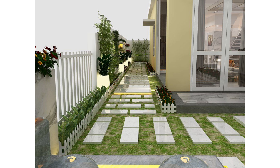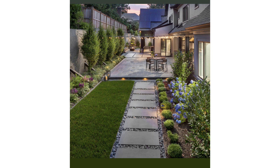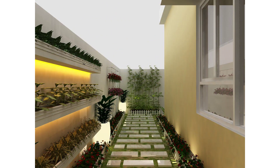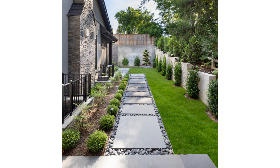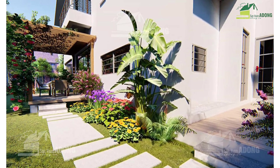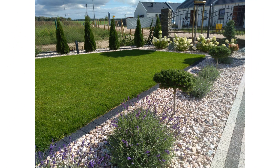A Lattice is another great option: train vining plants along a lattice for an eye-catching and manicured look on a wall bordering your space. String lights also have a way of transforming any space, regardless of its size, into a magical wonderland at twilight and after the sun goes down.